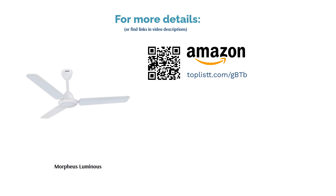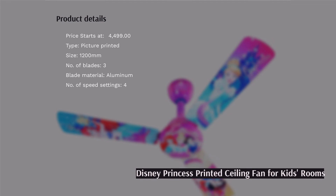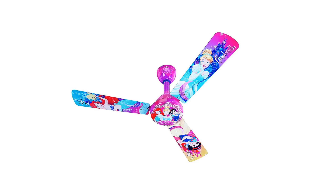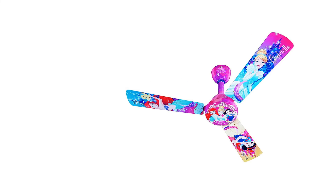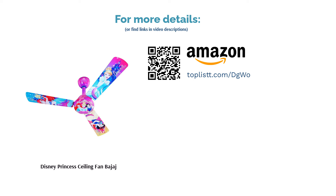The Luminous Morpheus comes in two colors: ivory white and brown. The next product is the Bajaj Disney Princess ceiling fan. If you are shopping for a ceiling fan for your kids' room, consider this picture-printed one from Bajaj. The company's unique picture transfer technology results in vibrant images that kids will definitely love. Its stationary bottom design makes the character static even while the fan is operating. The blades are 1200mm long and rotate at a maximum speed of 340 RPM. There are several themes to choose from, like Disney Princess, Mickey Mouse and Friends, Mini Mouse and Friends, and Marvel Avengers.